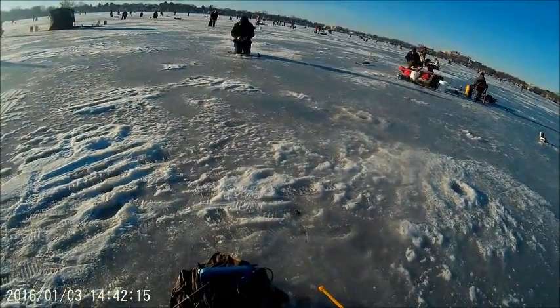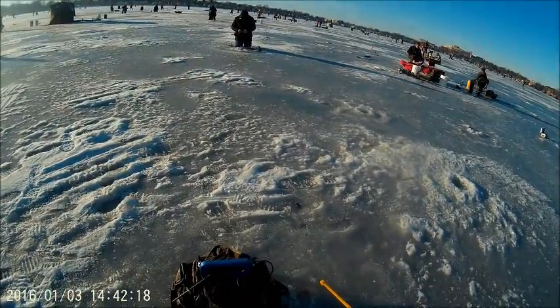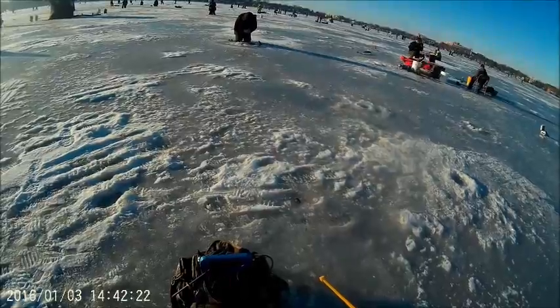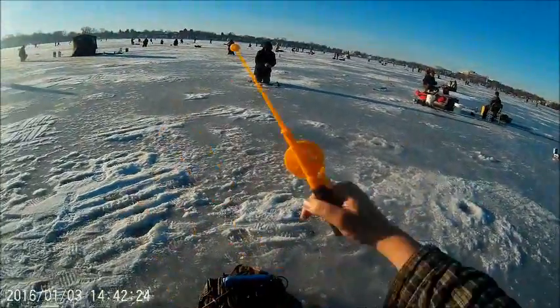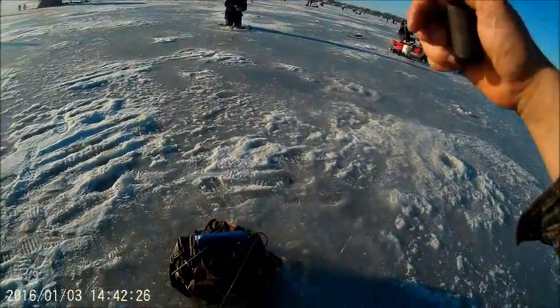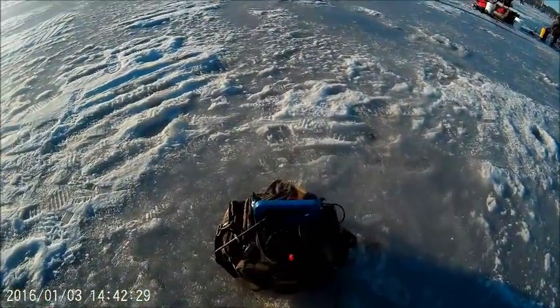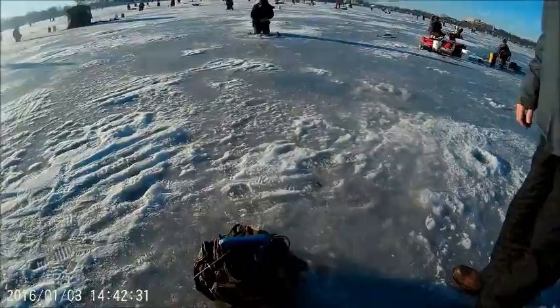They're just looking at it. Did you get it? That time I got it. Yeah, they're just biting really finicky, but they're here.